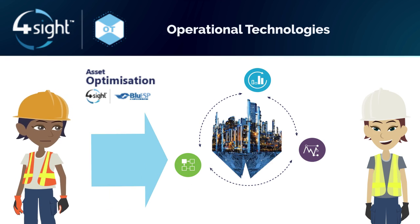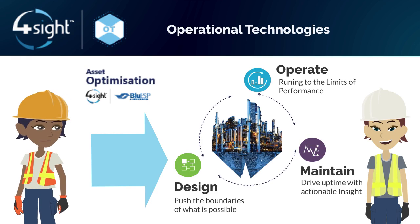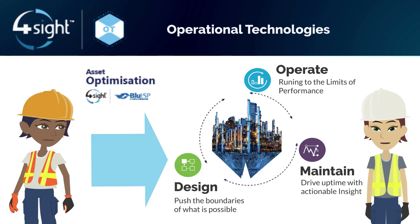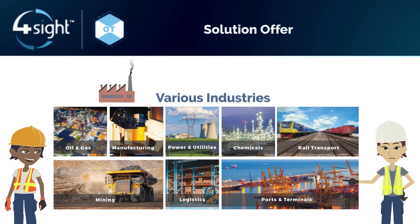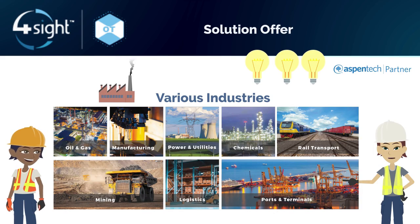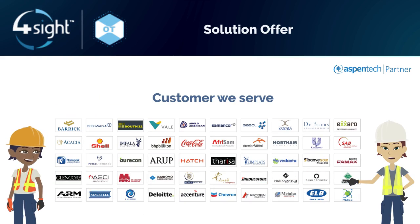Blue ESP defines asset lifecycle optimization as a comprehensive, holistic approach. With this approach, we achieve the highest possible financial return over the entire asset lifecycle. Being an authorized Aspen Tech reseller, and with more than 40 years of deep domain knowledge, the Blue ESP team offer a comprehensive solution for operational excellence.